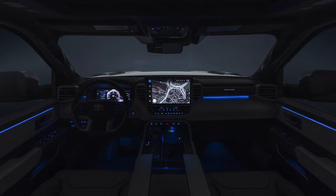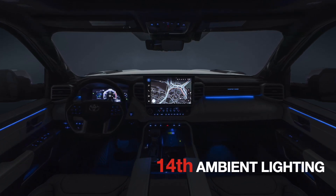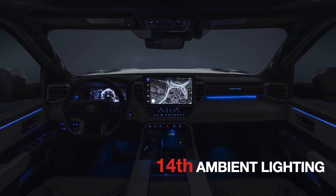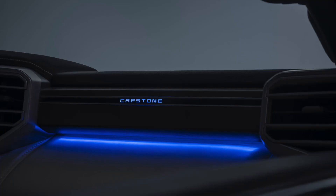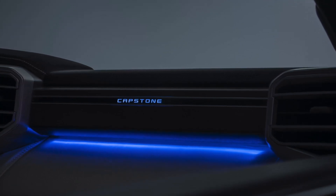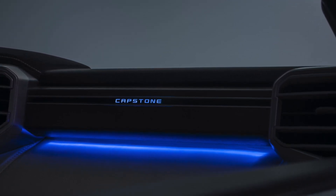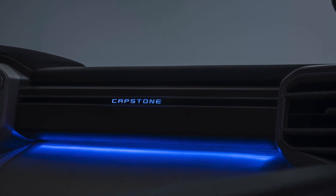The fourteenth difference is the fact that the ambient lighting offered in the Capstone seems to be a little bit different from the one offered in the 1794. With the Capstone, you seem to get more lighting, particularly below the dash, with the Capstone logo lit up as mentioned earlier. So there appears to be a little bit more lighting than in the 1794 model.